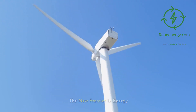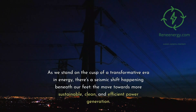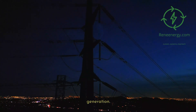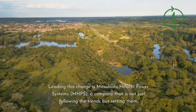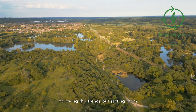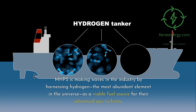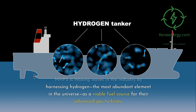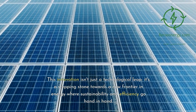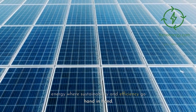The new frontier in energy. As we stand on the cusp of a transformative era in energy, there's a seismic shift happening beneath our feet — the move towards more sustainable, clean, and efficient power generation. Leading this charge is Mitsubishi Hitachi Power Systems, MHPS, a company that is not just following the trends but setting them. MHPS is making waves in the industry by harnessing hydrogen, the most abundant element in the universe, as a viable fuel source for their advanced gas turbines. This innovation is a stepping stone towards a new frontier in energy where sustainability and efficiency go hand in hand.